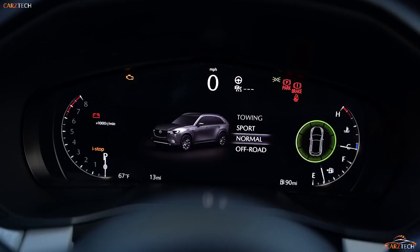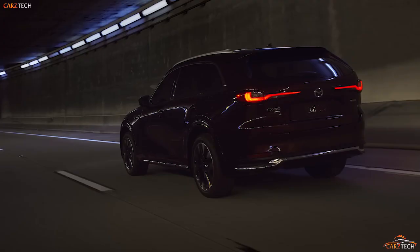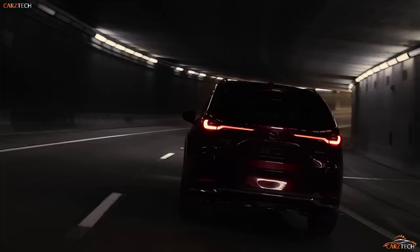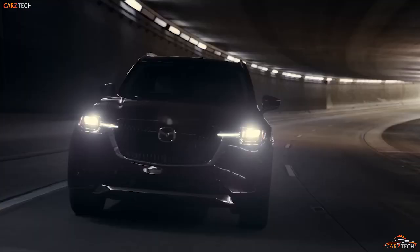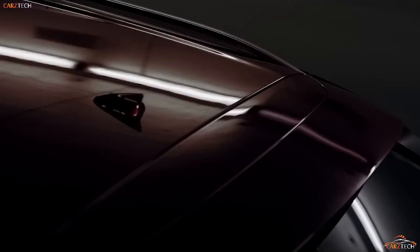A 10.3-inch or larger 12.3-inch infotainment display is nestled into the dashboard and controlled via a click wheel on the CX-90 center console. Mazda's latest infotainment interface is easy to navigate and relatively intuitive. Apple CarPlay and Android Auto are both standard, and we expect there will be wireless connectivity for both.